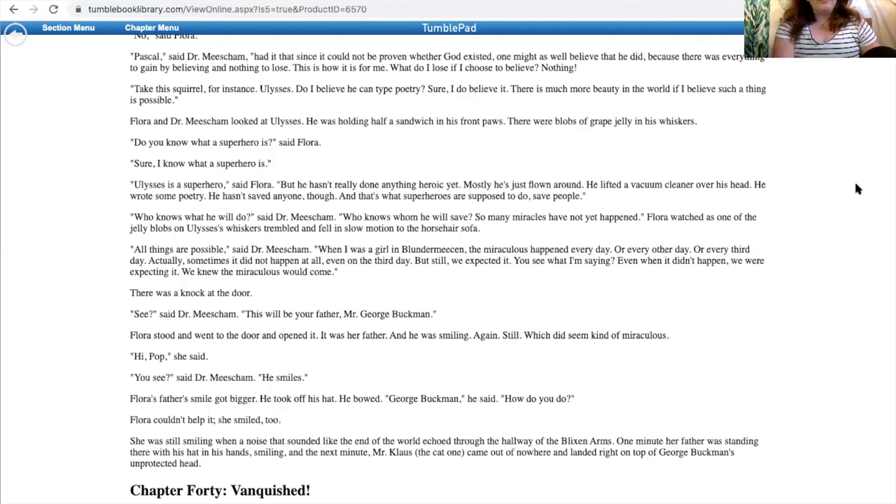'All things are possible,' said Dr. Misham. 'When I was a girl in Blundermeeson, the miraculous happened every day, or every other day, or every third day. Actually, sometimes it did not happen at all, even on the third day, but still, we expected it. Even when it didn't happen, we were expecting it. We knew the miraculous would come.' There was a knock at the door. 'See,' said Dr. Misham. 'That will be your father, Mr. George Buckman.' Flora stood and went to the door and opened it. It was her father, and he was smiling again, which did seem kind of miraculous. 'Hi, Pop,' she said. 'You see,' said Dr. Misham. 'He smiles.' Flora's father's smile got bigger. He took off his hat. He bowed. 'George Buckman,' he said. 'How do you do?' Flora couldn't help it. She smiled too. She was still smiling when a noise that sounded like the end of the world echoed through the hallway of the Blixen Arms. One minute her father was standing there with his hat in his hands, smiling, and the next minute Mr. Claus, the cat, came out of nowhere and landed right on top of George Buckman's unprotected head.